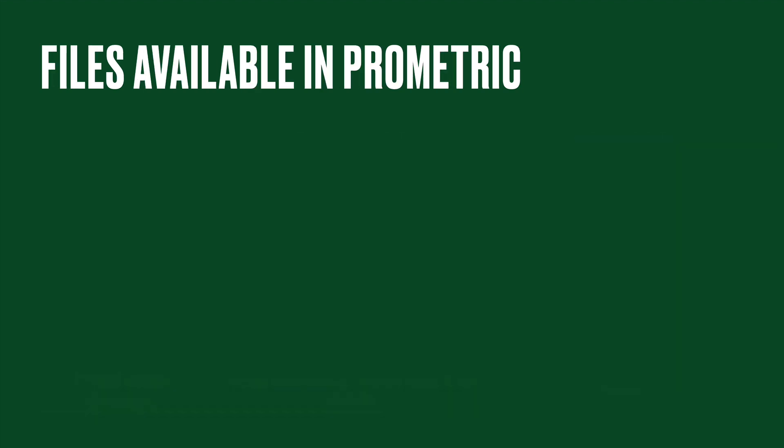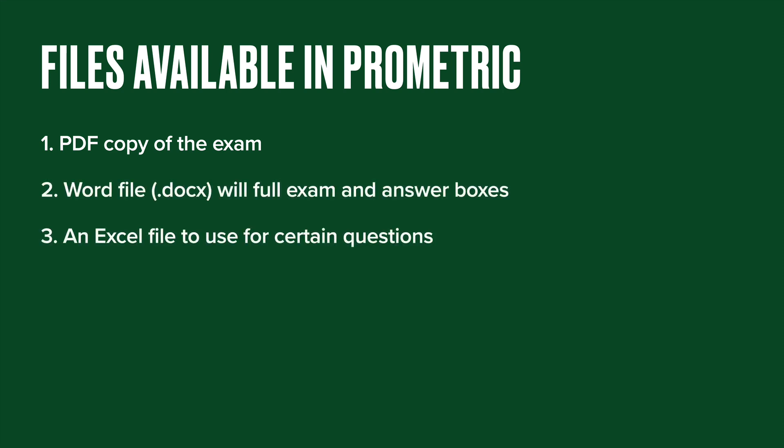Instead of getting a printed copy of the exam, you're basically going to have three files at your disposal at your Prometric workstation. You'll get a PDF copy of the exam as soon as you press start. You'll also be able to download individually a Word file and an Excel file. The Word file is basically identical to the PDF — it will contain all the questions and answer boxes where you can enter your responses to verbal questions. If a question requires a response in Excel, it will direct you there. The Excel file is where you'll probably be doing most of your calculation questions.